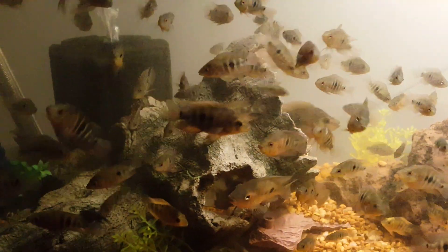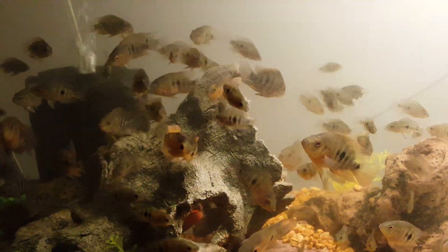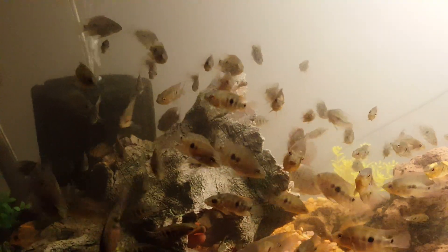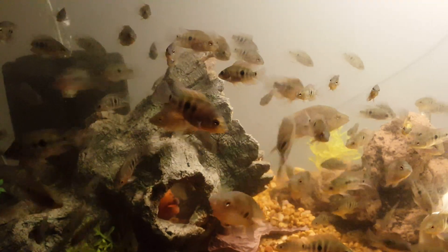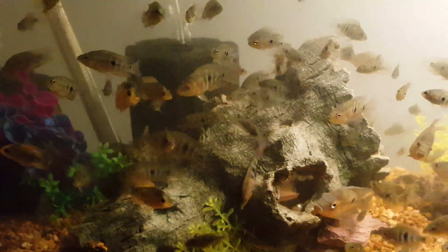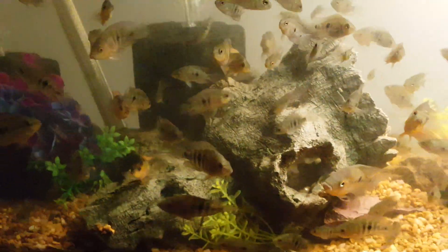Good day YouTube. This is my baby citronellis tank. These guys are getting huge. They were born in March, and the average size is about 3 inches. I have some smaller ones in here — about 2 inches — but the average size is about 3 inches. They did pretty good growing out in this tank.